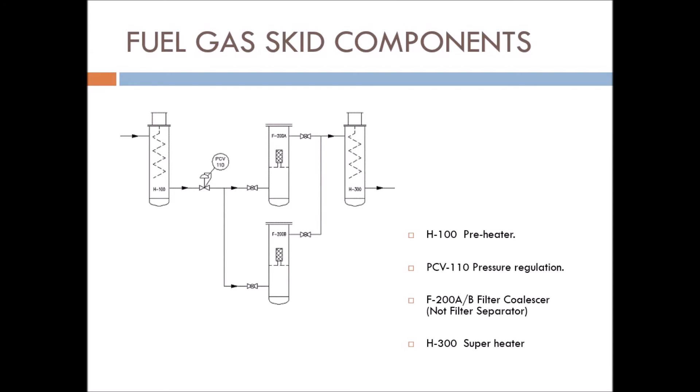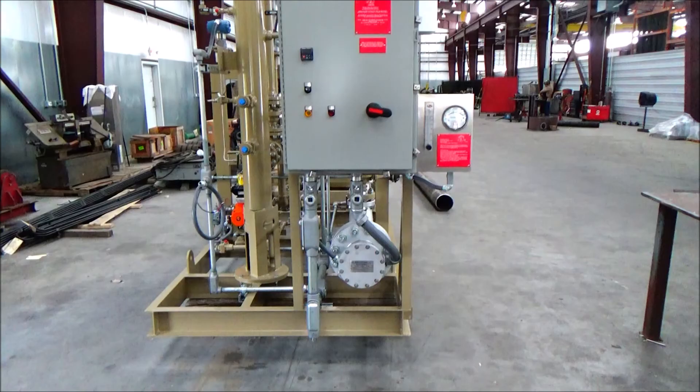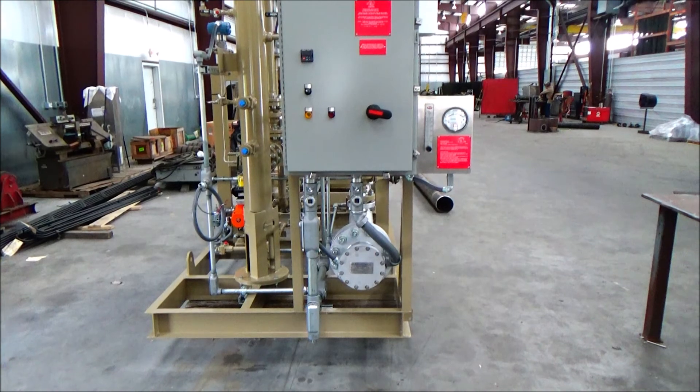Electric heaters are preferred in this application for their size, cost, no emissions, and low maintenance. Here is a fuel gas conditioning system recently completed at EML Manufacturing.